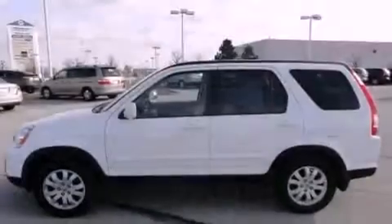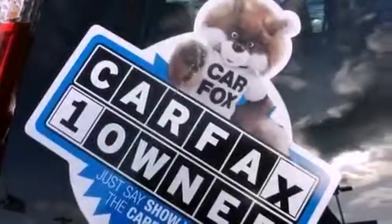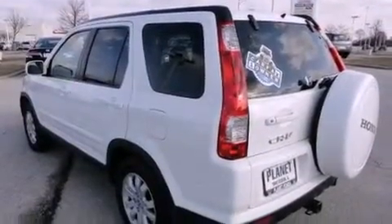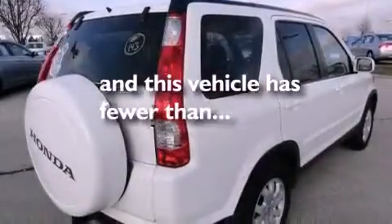It has a clean non-smoker interior and new tires. All of the following features are included: a sunroof, aluminum wheels, cruise control, a multi-disc CD player, leather seats, a security system, a passenger side vanity mirror, a stability control system, a heated driver's seat, and this vehicle has fewer than 56,000 miles on the odometer.